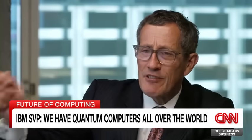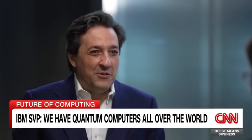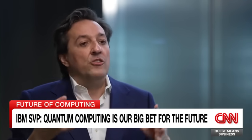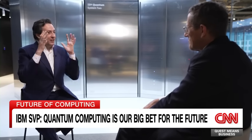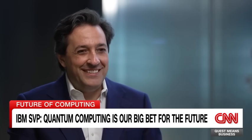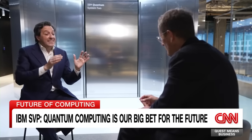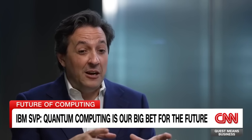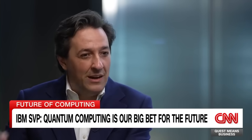Are you betting the ranch on quantum? The way Arvind Krishna, the CEO of IBM, describes it is that this is our big bet for the future. Today, the company is focused on hybrid cloud and AI — those are the two defining technologies of our time — like a laser, bringing that capability to enterprises. The next one on our horizon after that is quantum. So what IBM is today is a hybrid cloud and AI company, and it will become, as the technology matures, a hybrid cloud, AI, and quantum company.